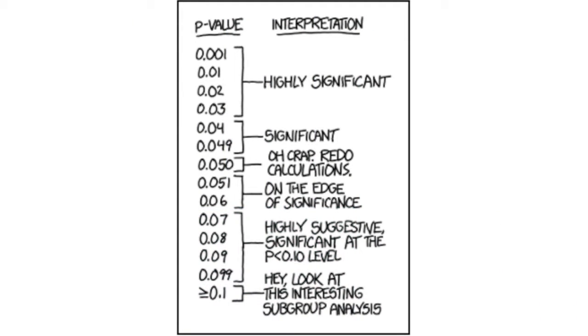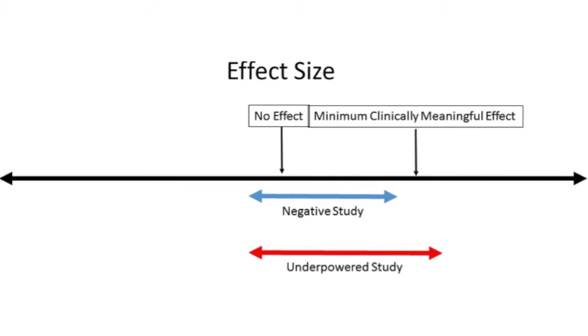Sound good? It's not — for many reasons. Here are the biggies. First, as the authors of the New England Journal of Medicine paper note, describing a trial as negative is often misleading. The literature is rife with underpowered studies that didn't enroll enough people to ensure that a clinically meaningful effect of the drug was ruled out. Better to describe such studies as uninformative. How do you tell the difference? Decide what the smallest difference in effect size would be to be clinically important. If the 95% confidence interval includes that number, you're underpowered. If it doesn't, the study is negative.